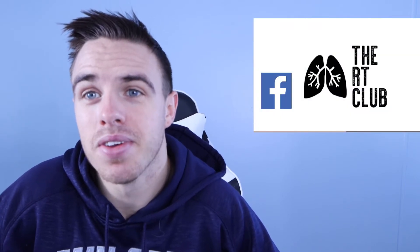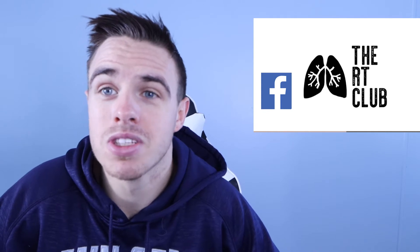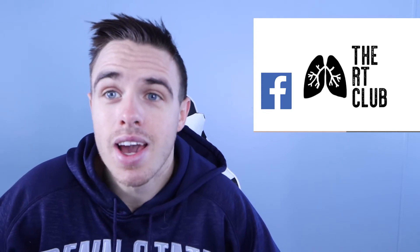I'm also the admin of a Facebook group called the RT Club. On this Facebook group, it's full of respiratory therapists, respiratory therapy students, and anyone looking to aspire to respiratory therapy. It's kind of where we share everything respiratory. So if you have a question about what's going on in your new job or a question respiratory related at all, go ahead and ask it and someone will be happy to answer you.